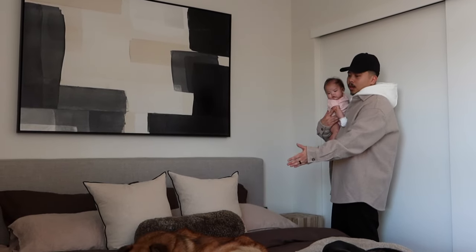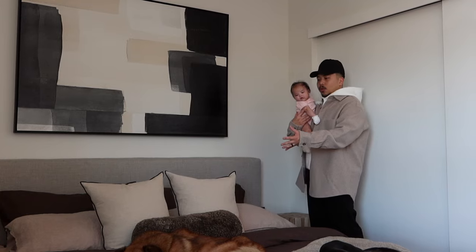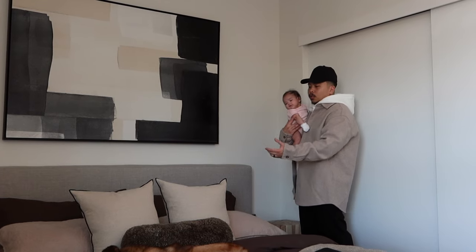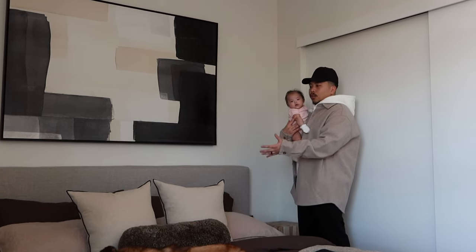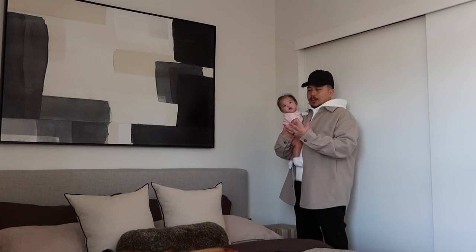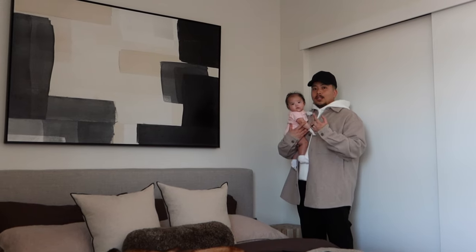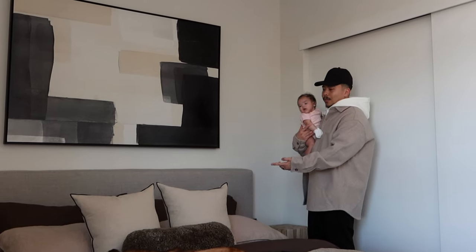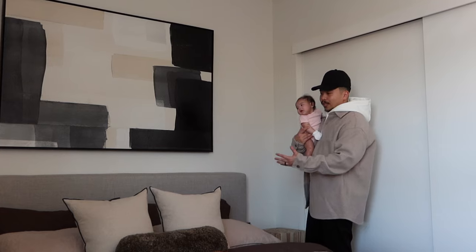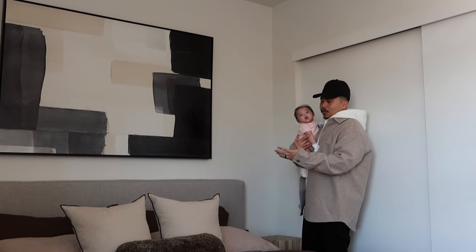The pillows I actually want to talk about are the ones behind them. You can see this really nice tan, almost linen cotton-like material with a black trim. The reason they look the way they do and stand up the way they do — a hack I've learned from other interior designers and home decor people I follow — is you want to get a pillow insert that's one size up from the pillowcase. The pillowcase is 20 by 20, and the pillow insert is 24 by 24. That's how you get that really nice voluminous look and feel, and why it's standing up the way it is.